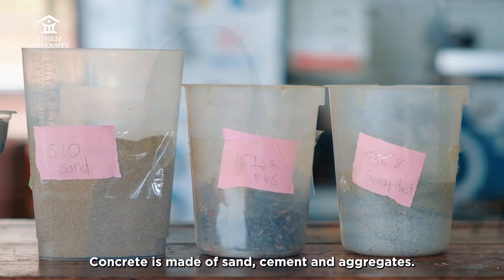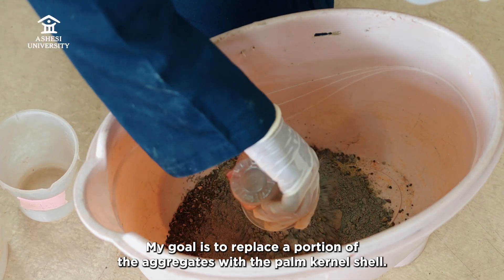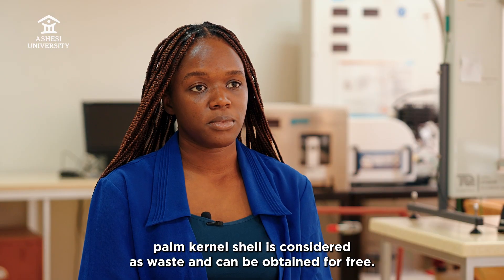Concrete is made of sand, cement, and aggregates. My goal was to replace a portion of the aggregates with pumpkin shell. This would make it cheaper because pumpkin shell is considered waste and can be obtained for free.